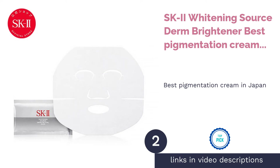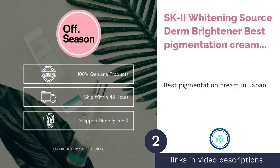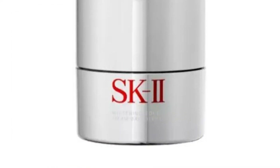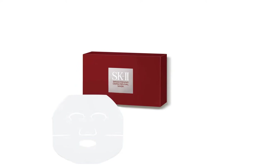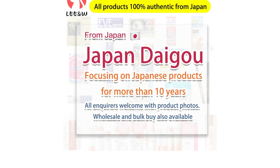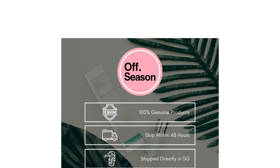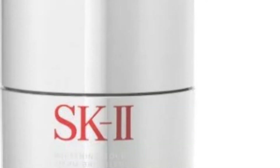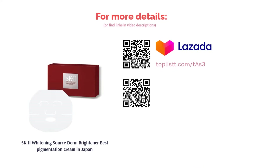The second product is SK-2 Whitening Sauce Derm Brightener — Best Pigmentation Cream in Japan. When it comes to skin care, Japan is synonymous with SK-2, and for good reason. Their products have proven lasting results that are trusted by many. This particular product melts away shadows and brightens dull skin with a combination of vitamin C, Pitera, and Niacinamide. Niacinamide prevents the transfer of pigments, while Pitera, an exclusive SK-2 ingredient, may just be the secret of it all. Formulated to onset the skin cell renewal cycle, it nourishes and retains the skin's natural moisture while helping the skin heal from within.